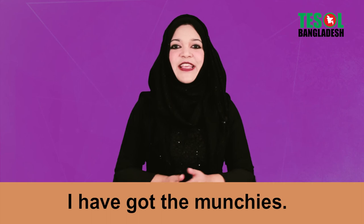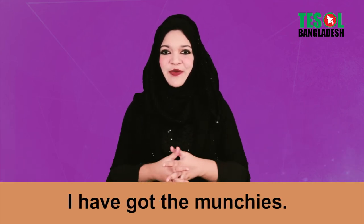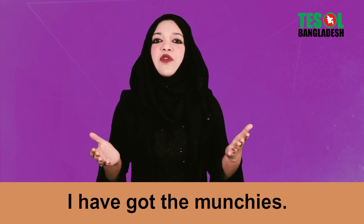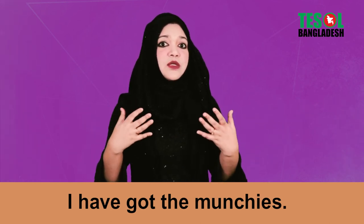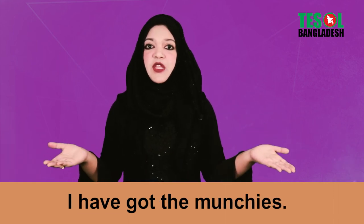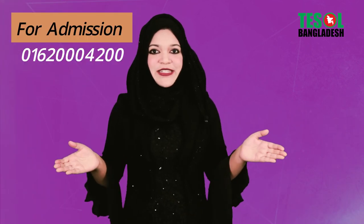Expression number six: 'I've got the munchies.' That means you want to munch something — you're feeling hungry, not too much hungry, but you want to grab something and need to eat something to get energy back. So you can say 'I've got the munchies,' meaning you feel like eating something right now.